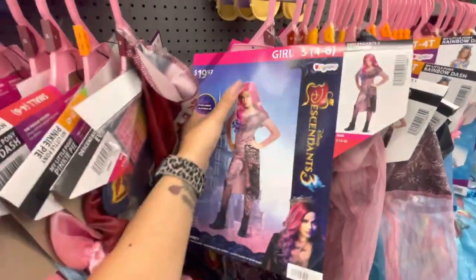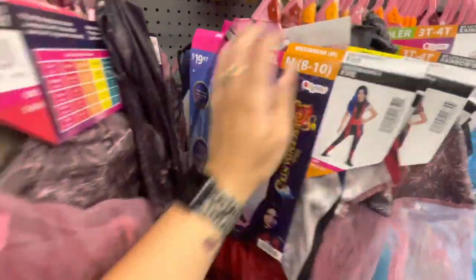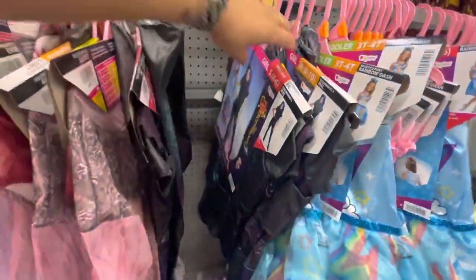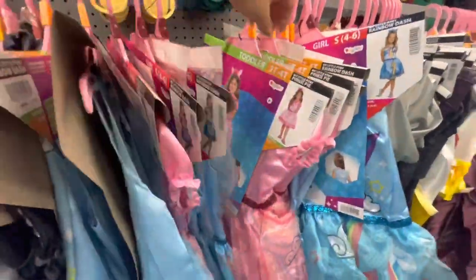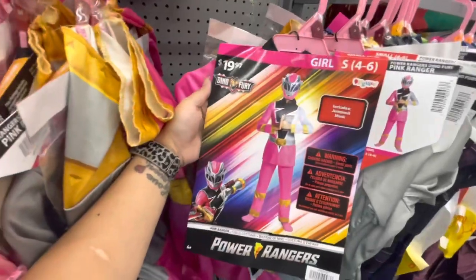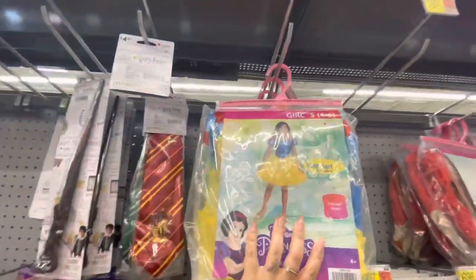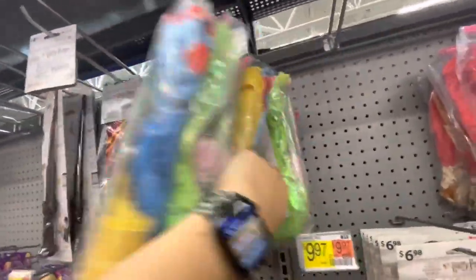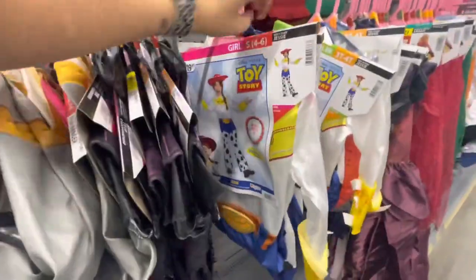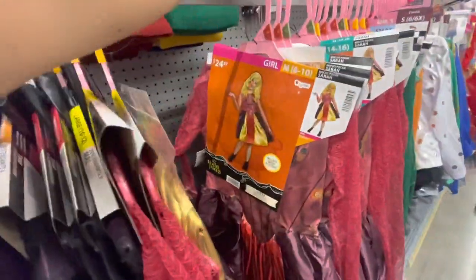Here are some Descendants costumes. The wigs that aren't here are probably similar to what's on these packages. There's another Descendant, more My Little Pony, Dino Fury girl jumpsuit and mask all included. Here are more bag costumes — more Snow White, there is Tiana.